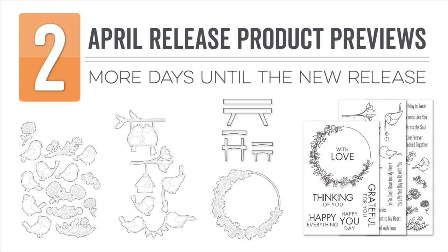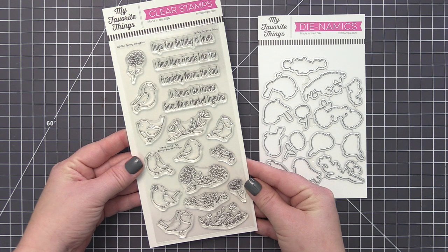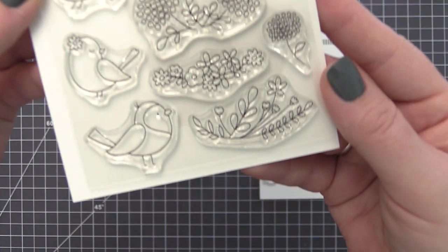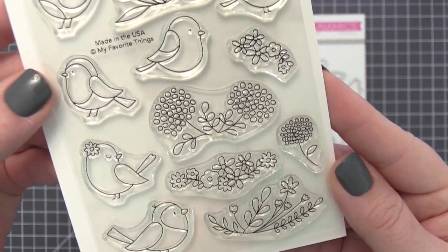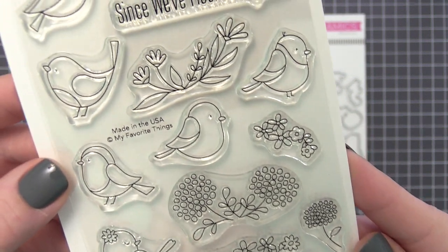The new Spring Songbird stamp set is packed with images and phrases to celebrate everyone in your life. In addition to a range of feathered friends, this set includes various floral arrangements to accent your scenes and sentiments.